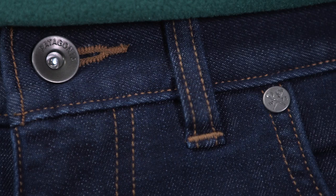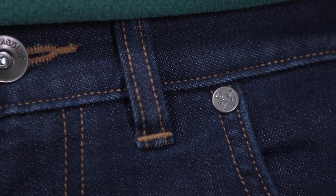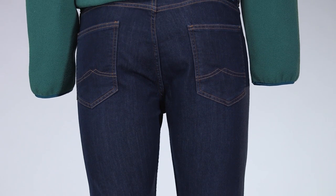These jeans come in three inseam lengths: 30, 32, and 34. And they're fair trade certified for sewing, which means we pay a premium to the people who make them so they can improve their communities and elevate their standard of living.